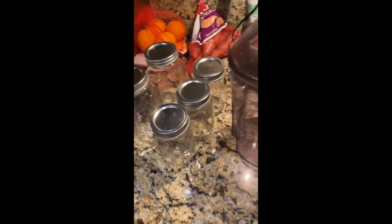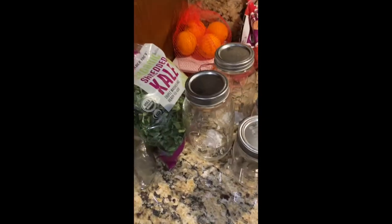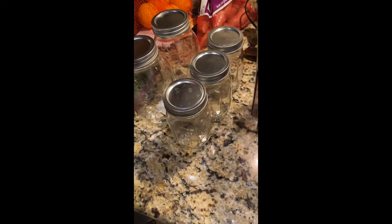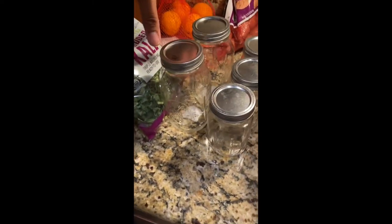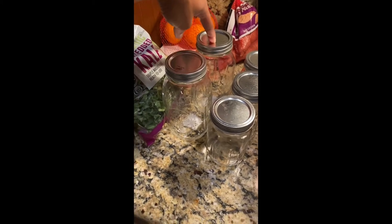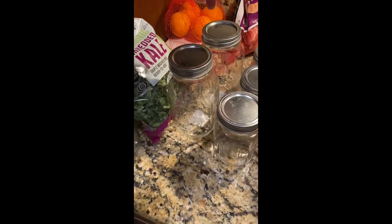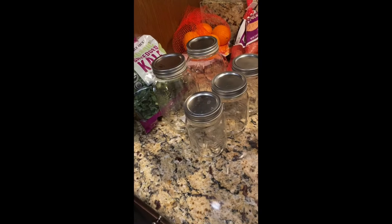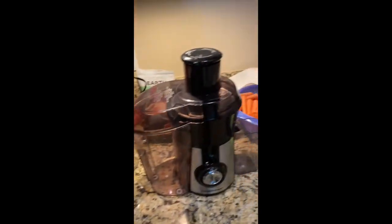I also have my bigger mason jars for when I need more jars to use. I'll fill the bigger ones all the way up, and then on the daily I'll drink about half of it, which is pretty much the same size as a smaller mason jar. So yeah, this is everything I would be using for juicing.